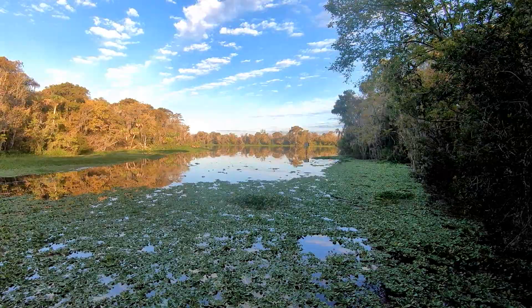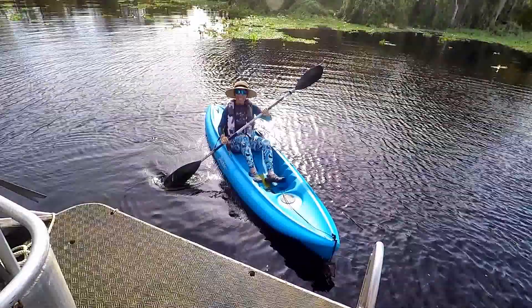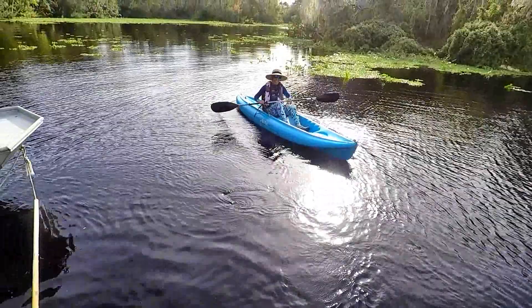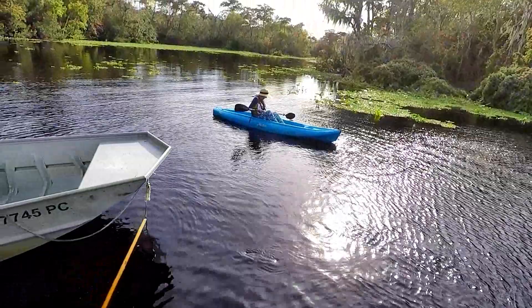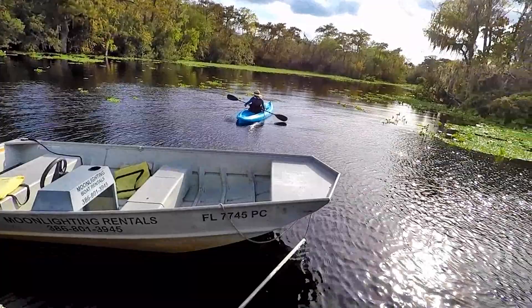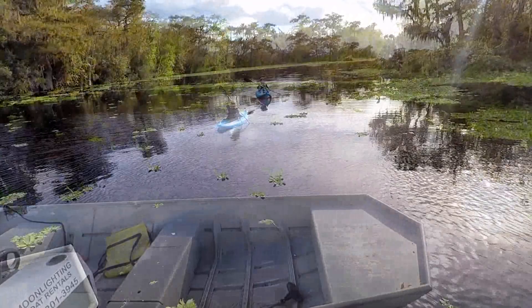Well honey, here you are at Alexander Spring Creek. Don't go more than 15 miles down there, okay? And remember that big gator that was here last time? You want a forgetter? Sure, bring them back for me. Love you. Love you. Blow the whistle if you need me to come get you. That's it — I can hear that miles away.